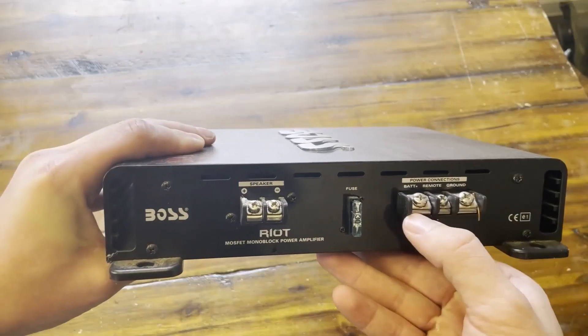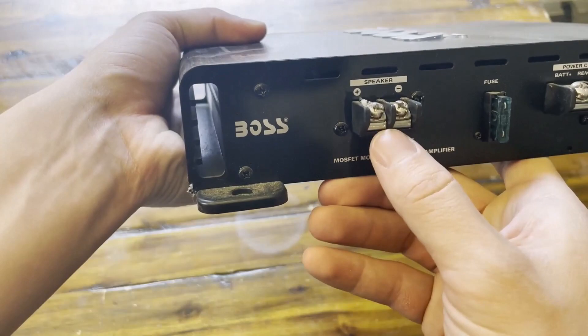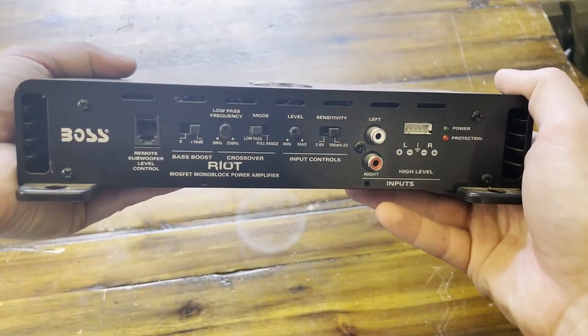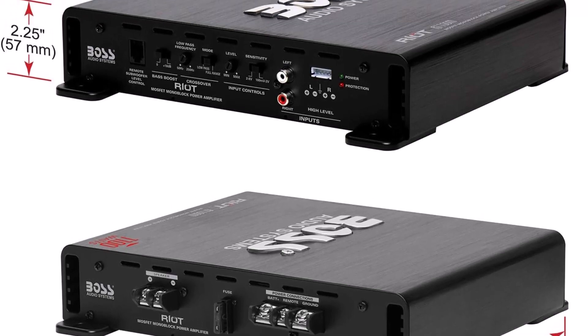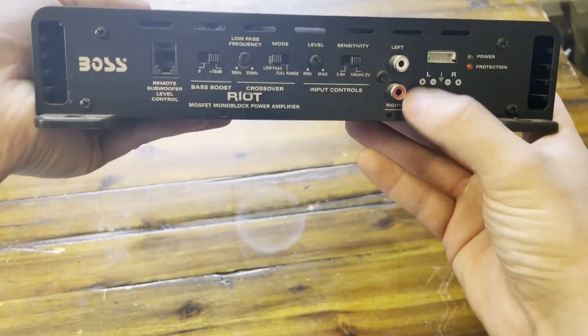The R-1100M provides optimal sound quality with little distortion. The amplifier's 2/4 ohm stability allows for a wide range of speaker impedances, while the low and high-level inputs allow for smooth integration with a variety of audio systems. The low-pass crossover and switchable bass boost provide improved control over your sound.